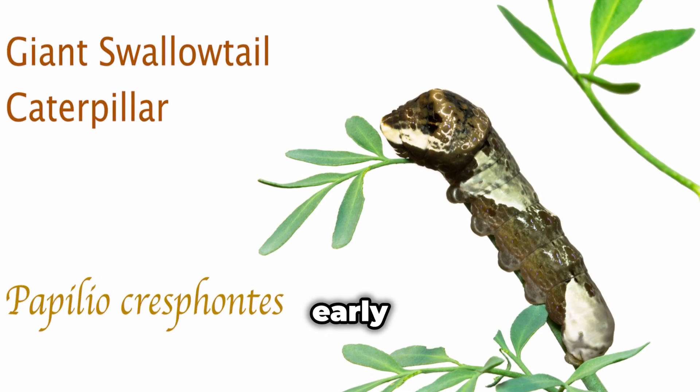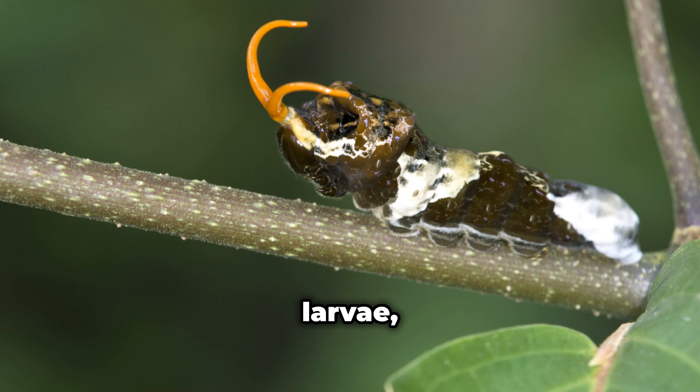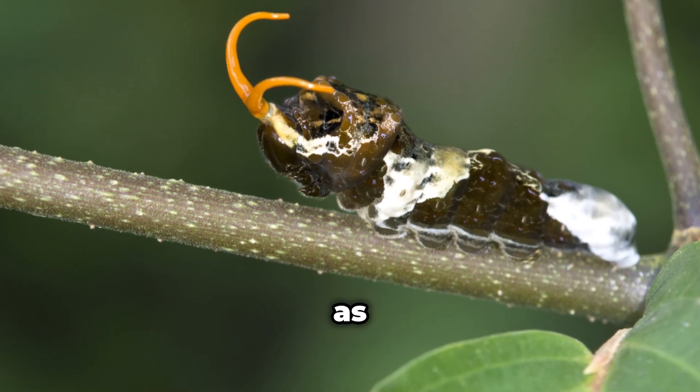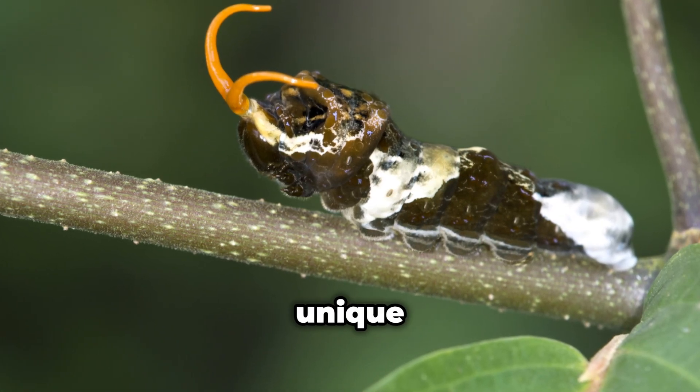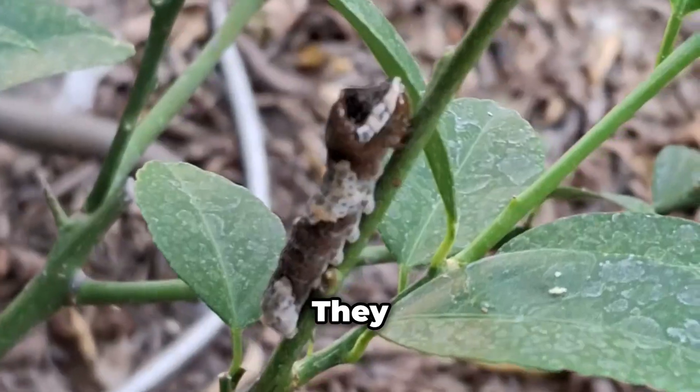But let's talk about their early days, because boy, are they something special. As larvae, these little guys are known as orange dogs, and they have a unique strategy to avoid becoming someone's lunch — they look like bird droppings.